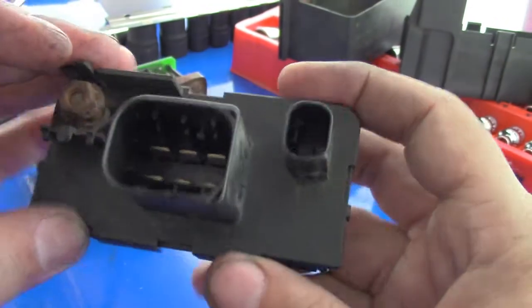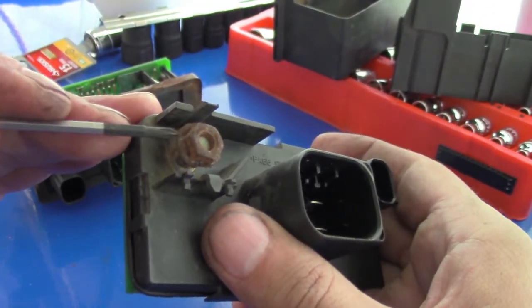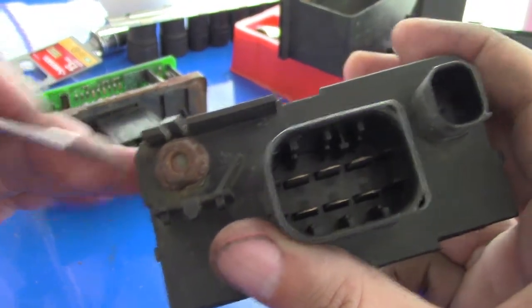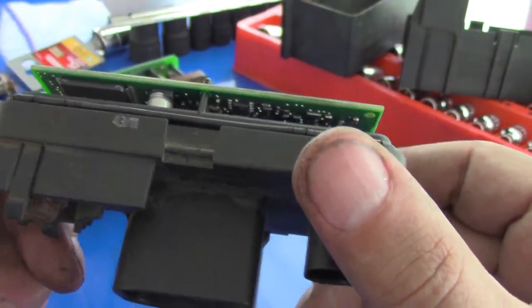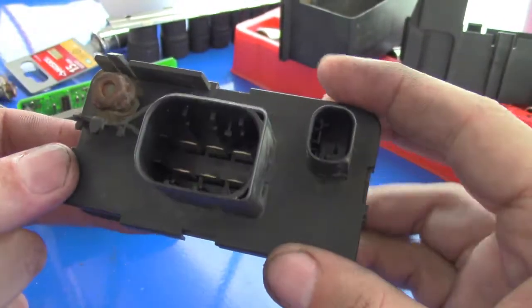I hope in my case it was just corrosion on the power supply. So I'm gonna clean this out and see if it works. If not, I'm probably gonna take it apart and check it more carefully — we'll see what I can do.